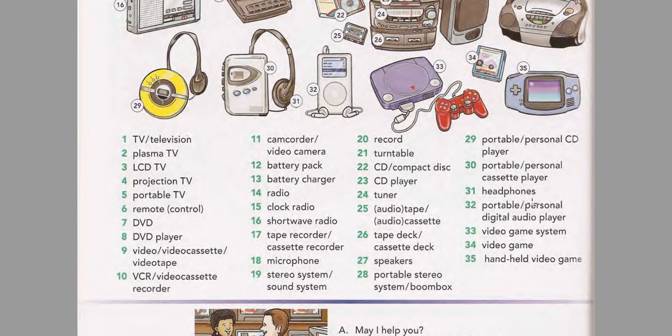Page 76: Video and Audio Equipment. Listen and practice the words. Television. Plasma TV. LCD TV. Projection TV. Portable TV. Remote control. DVD. DVD player. Video. Videocassette. Videotape. VCR. Videocassette recorder. Camcorder. Video camera. Battery pack. Battery charger.